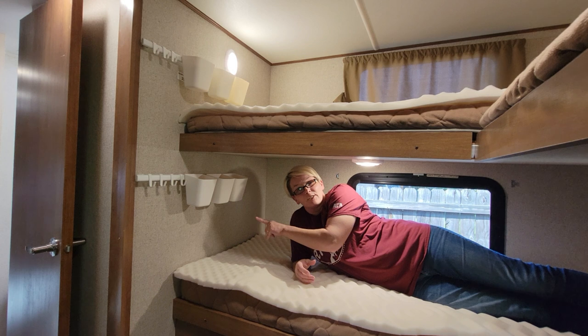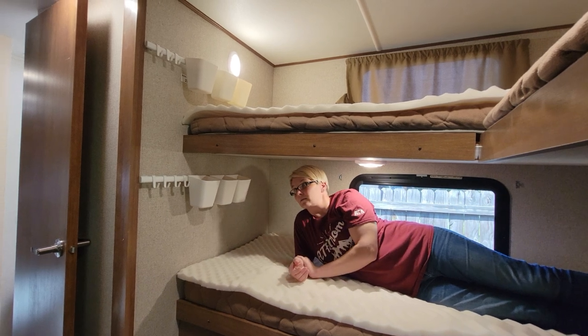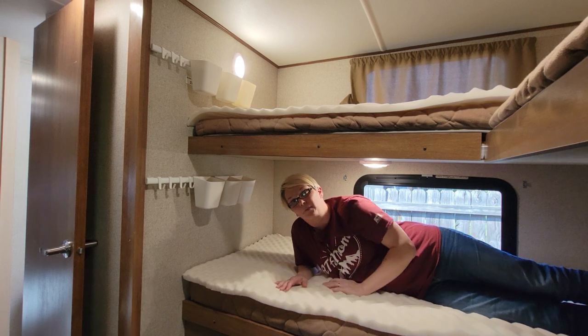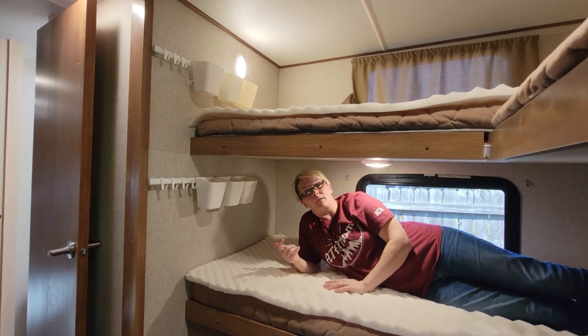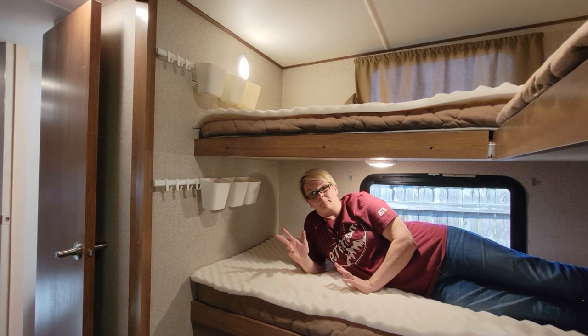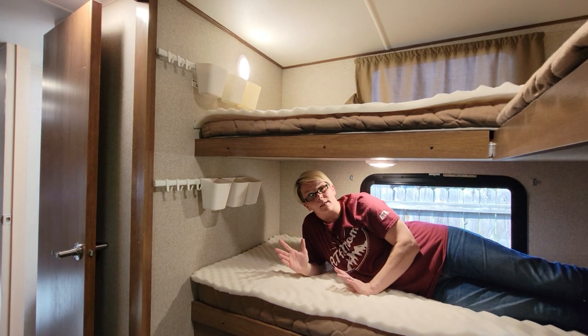Here are the baskets in the bunkhouse — we have one here for this bunk and one for up there. The kids can put their water bottles at night within easy reach, plus crayons, colored pencils, or anything else they need.